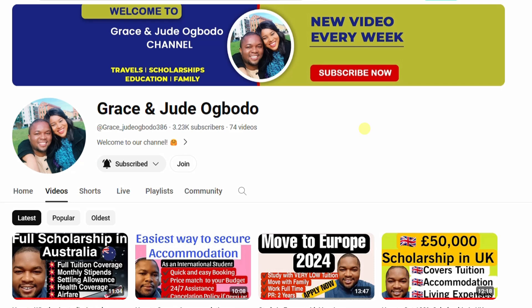Hello guys, welcome back to this YouTube channel. Today we'll be talking about a fully funded international scholarship for international students in Sweden, Europe. The scholarship is currently open and fully funded, and one of the beautiful things about it is that you are given a work visa while studying.